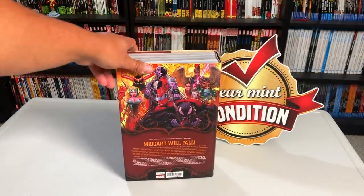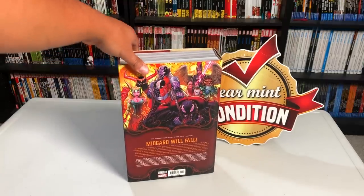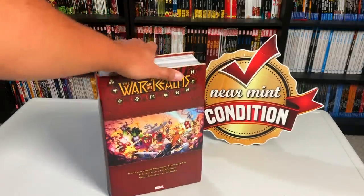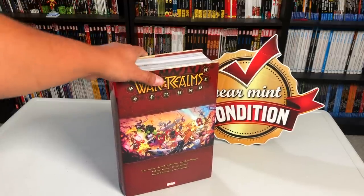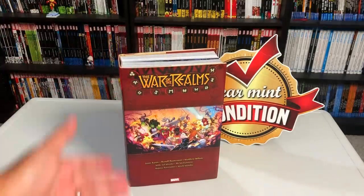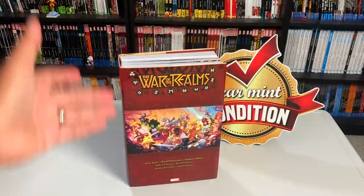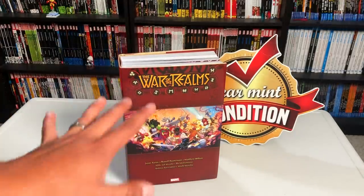Now originally I had a release date for this Omnibus, but it keeps changing. It was supposed to be September 23rd, however the most updated release date that I have for the direct market is October 14th. So that is places like GeographicNovels.com, your local comic book shop, InStockTrades, and Tales of Wonder. Hopefully it won't change anymore — we've had a lot of issues because of the pandemic with releases and delays.